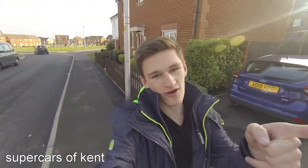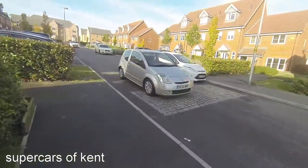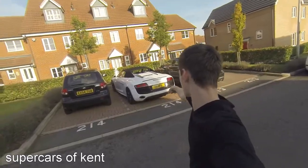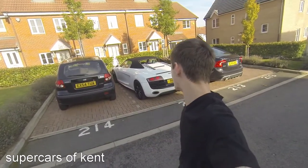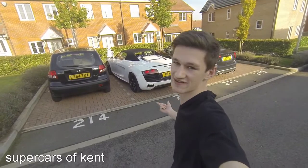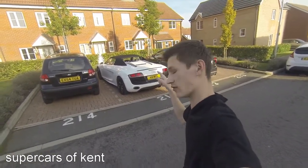Hey, what is up guys, welcome to Supercars by Kent. Basically up the road here it's Halloween, and up the road here is an Audi R8, so let's go and have a look at it. Here it is — R8 V10 Spyder. We've seen this before, so I think what we're gonna do, because it leaves quite often, is wait for it to leave and just watch the acceleration of it. Check out the front.